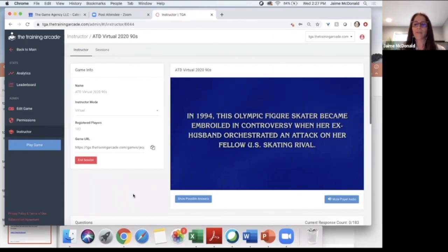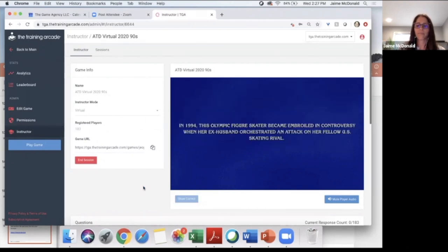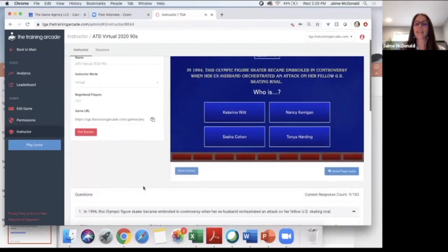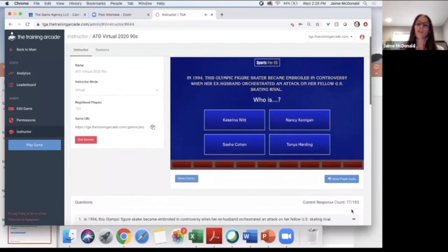It looks like there are actually 183 of you playing — wow! I'm going to go ahead and click 'show possible answers.' Everyone playing needs to make your selection as quickly as possible. Just remember you can't change your answer. For anybody watching my screen, you can see the current response count over here — 77 have already answered. This is timed, so you have to get your answer in before 35 seconds is up. 101 of you have answered.